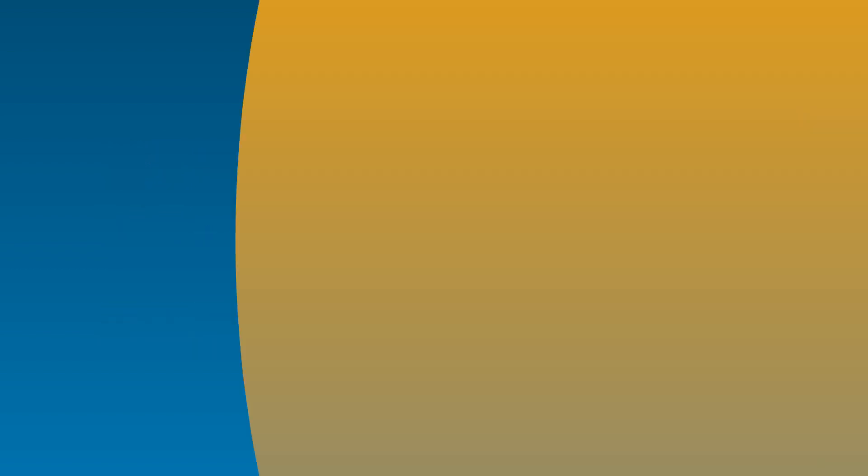Step three: wait for your assessment. Your eligibility will be assessed and based upon your household income for that respective year.